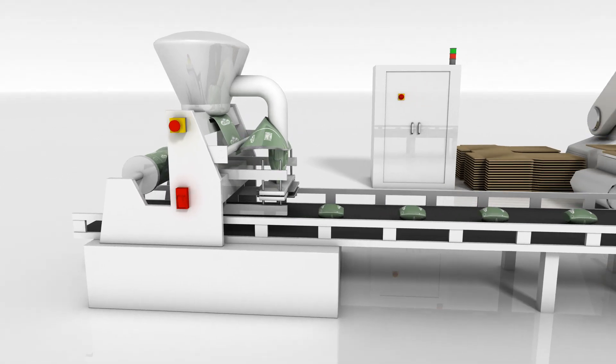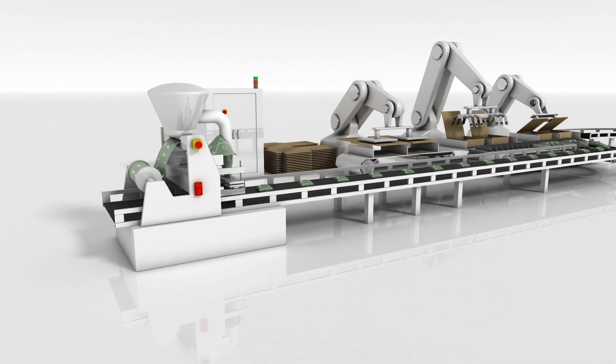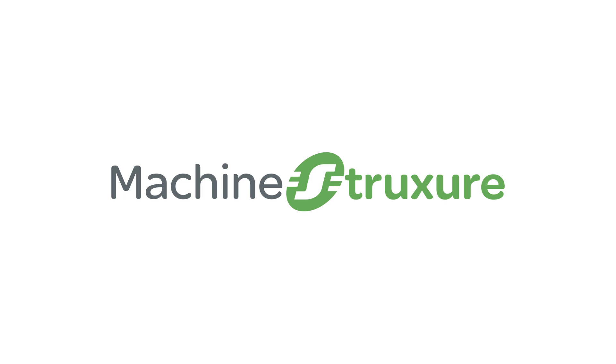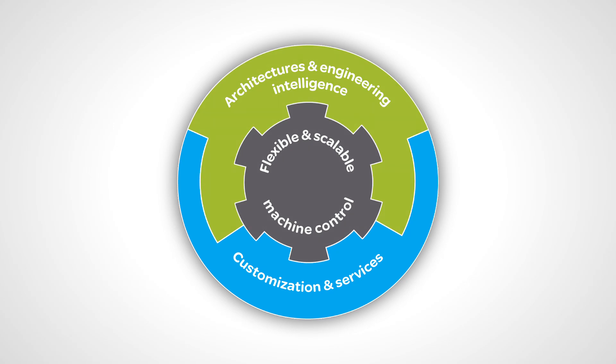Customer demands for more efficient and more powerful packaging machines with a shorter life cycle and faster operation have grown. They have become very complex and technically advanced. With Machine Structure, we have provided the answers you need: flexible and scalable machine control platforms, architectures, engineering intelligence, customization, and services.